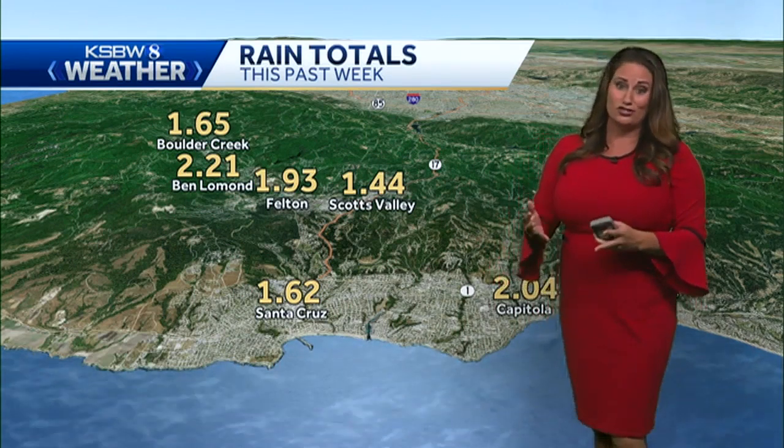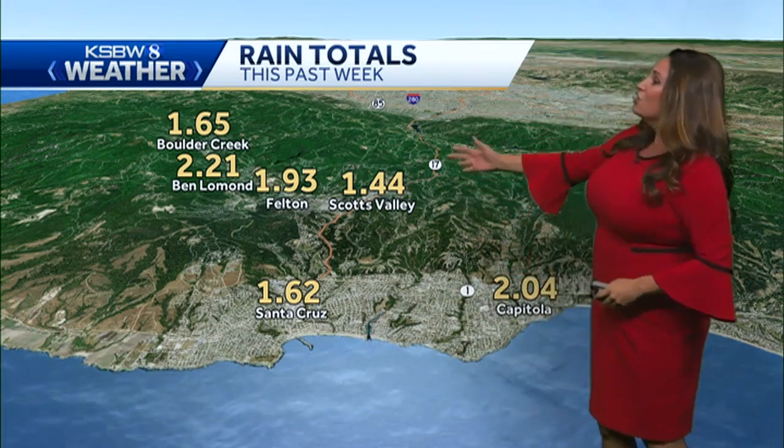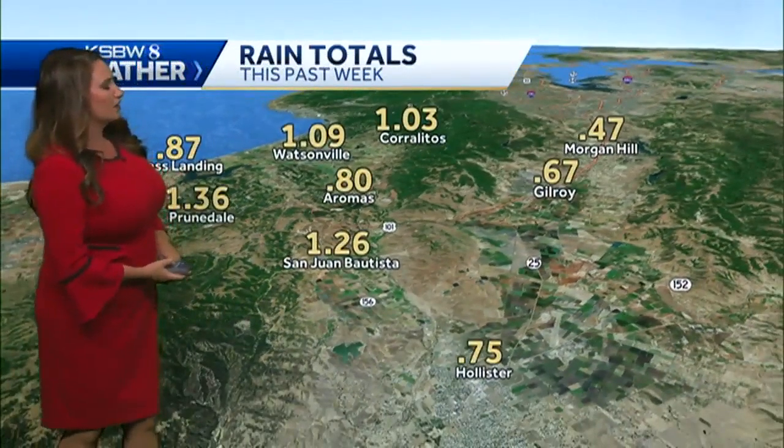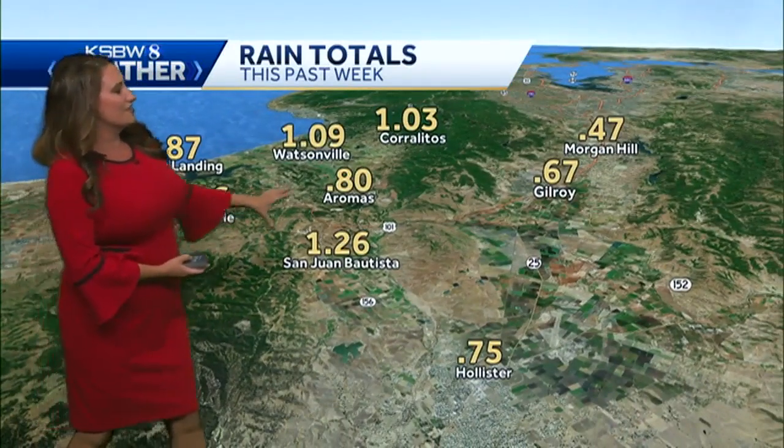As for now, the big story is just how much rainfall we received. Look at this — two inches or so in parts of the Santa Cruz Mountains, over two inches in Capitola as well as Santa Cruz, and Aptos around an inch and a half. You can see these spots differ everywhere you are.